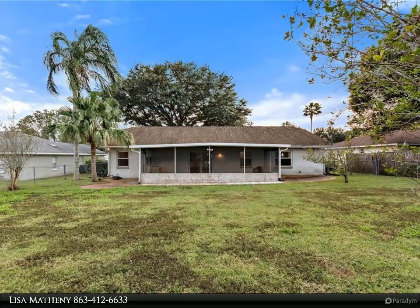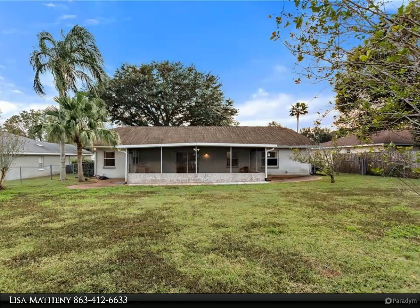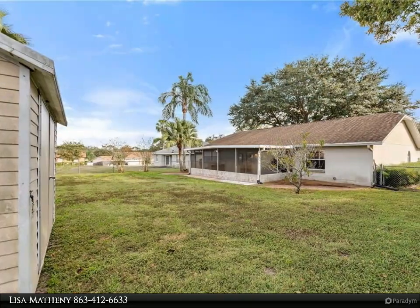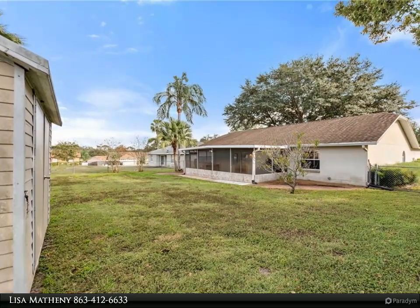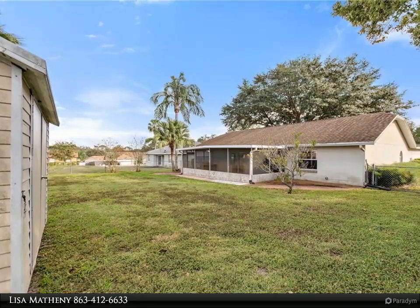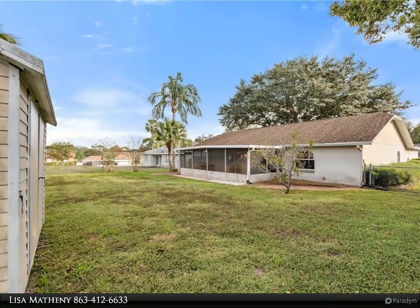The bedrooms are situated in a tri-split plan, allowing for plenty of privacy for everyone. The master bedroom features a spacious walk-in closet and an ensuite master bathroom. The master bath features his and her sinks, a separate shower, and a jacuzzi tub.